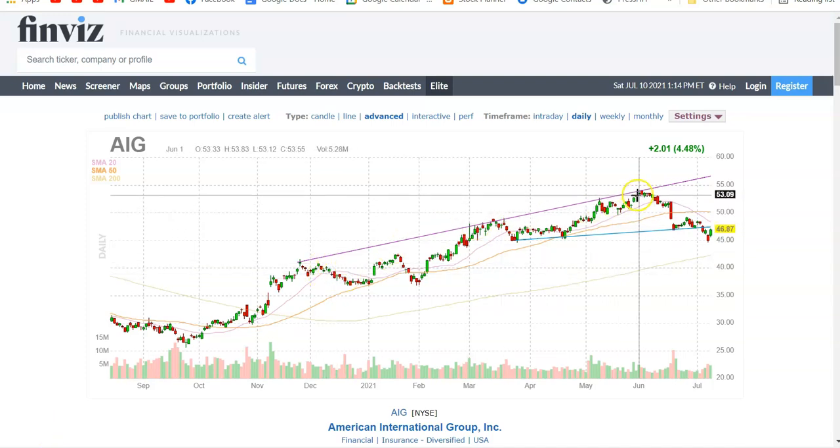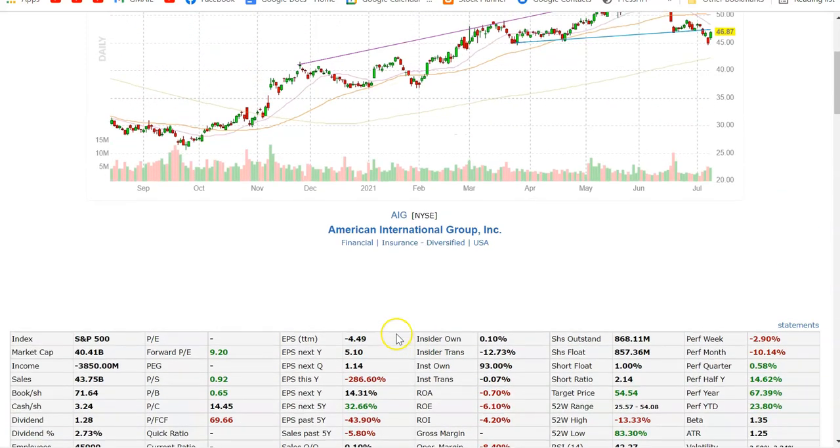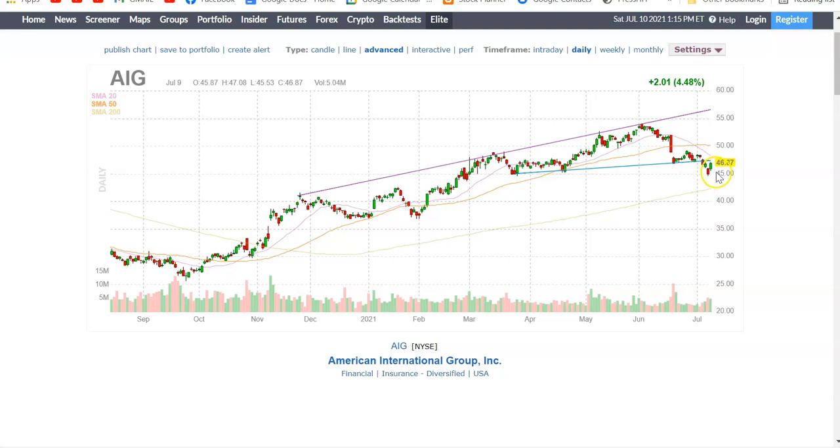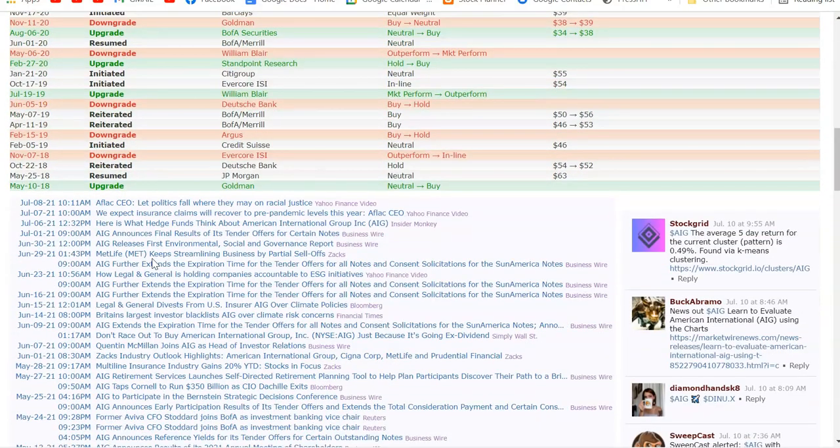Looking at AIG on Finviz, it's generally been in an uptrend until around June, and now we've taken a little dive with a green bar just recently. This company will be profitable in the future — it's not showing a P/E currently. Earnings are probably around August. It does have a buy recommendation and is optionable and shortable. The target price is $54, which I like because it's trading at $46, coming back up to its previous all-time high.